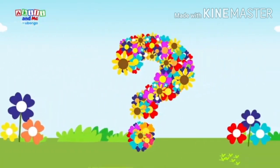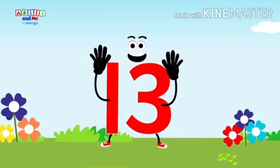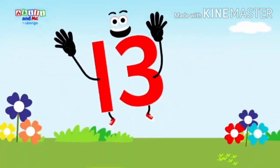What's the next number? Thirteen, thirteen. Blow a kiss to number thirteen. Shout for number thirteen.